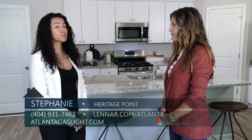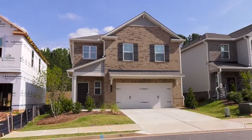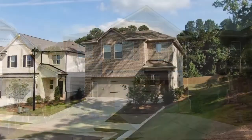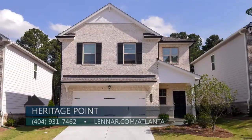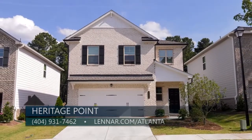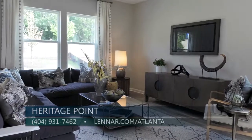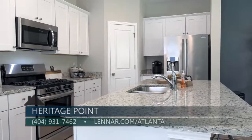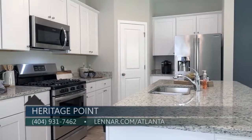We have four different floor plans that we're really excited about. They're going to range from 2,000 to 3,000 square feet, four to five and six bedrooms with a loft. We have an incredible package where everything is included that comes with all of our homes. Some of these features include granite countertops, EVP throughout the main floor, and stainless steel appliances with a gas range.